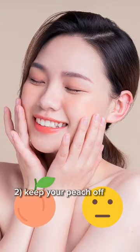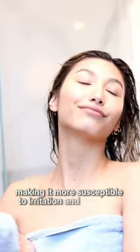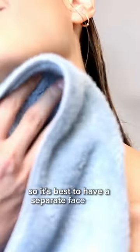2. Keep your peach off your face. Your face is more delicate than the skin on your body, making it more susceptible to irritation and breakouts. So it's best to have a separate face towel.